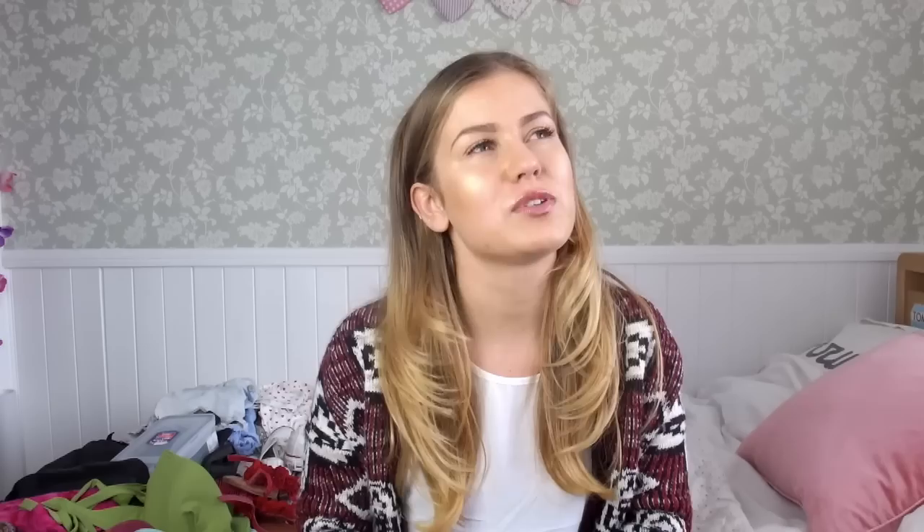What backpack do you take? Opinions will vary, but I would say between 55 and 75 litre backpack. The one I took with me to Australia was a 60 litre Berghaus backpack and I will link it below for you guys.